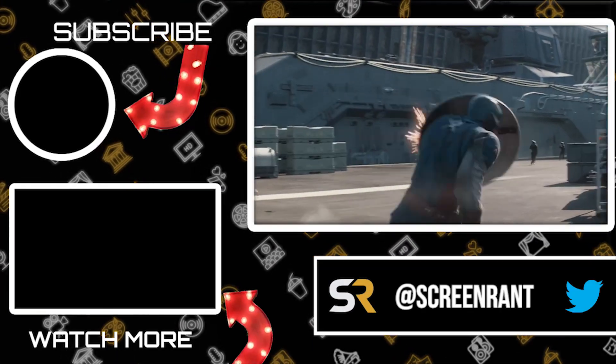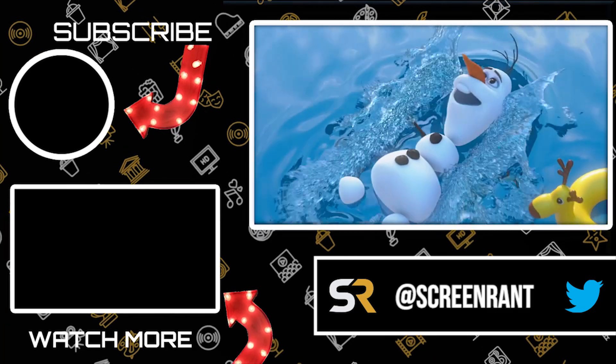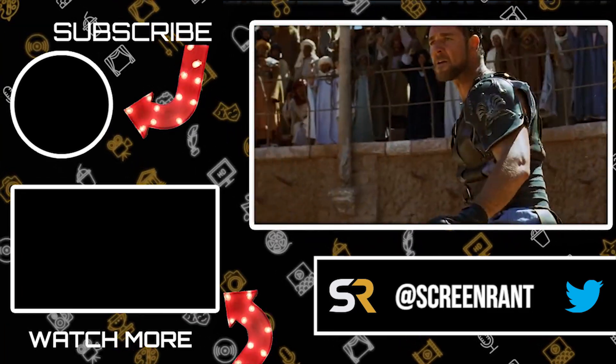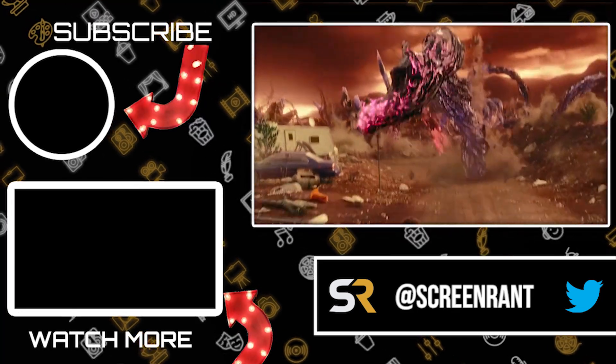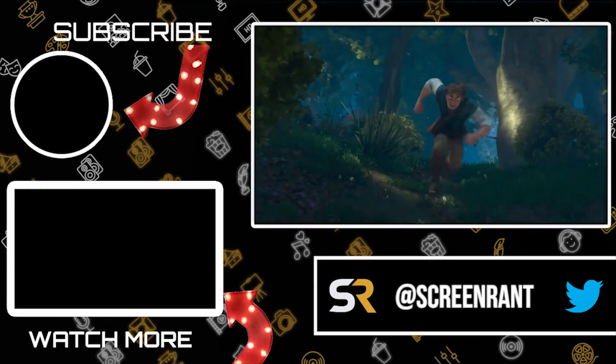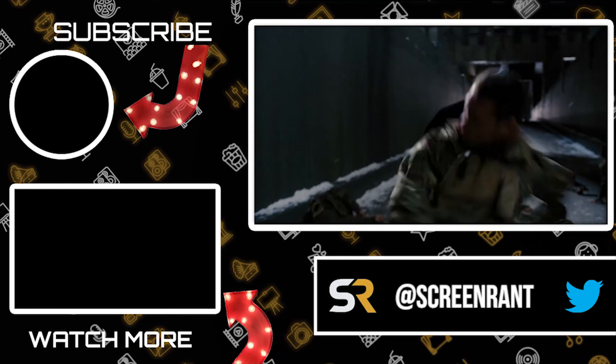And that's the end of our video. Did you enjoy it? Which other big budget movies were too cheap to fix mistakes? Let us know your thoughts in the comment section below, and don't forget to like, share, and subscribe to Screen Rant for more great videos just like this one. Bye for now.